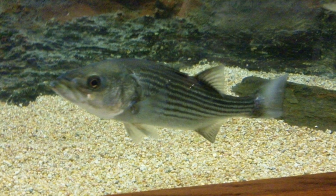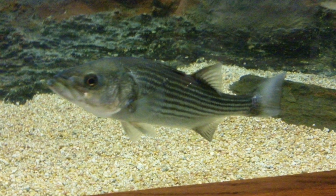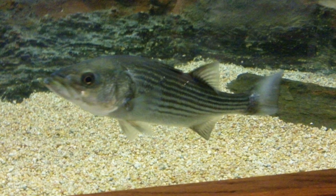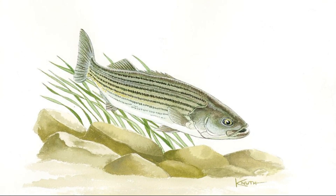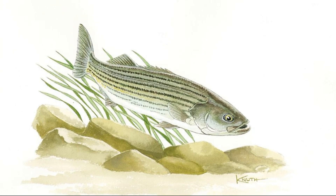They prefer cool, well-oxygenated water and cannot tolerate poor water quality. They can be found inhabiting beaches, rocky shores, bays, estuaries, and deep river channels.